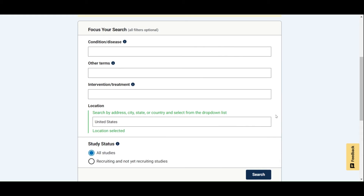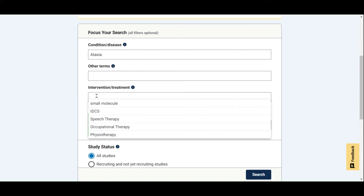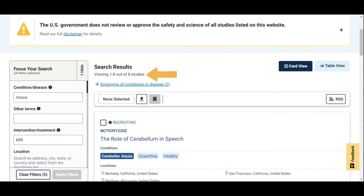For our example today, let's search for an ataxia clinical trial that involves MRI, has trial sites located in the United States, and is currently recruiting participants. We got eight results from our search. You can adjust your search terms, or redo the search, using the panel on the left. It has the same features as the home screen.